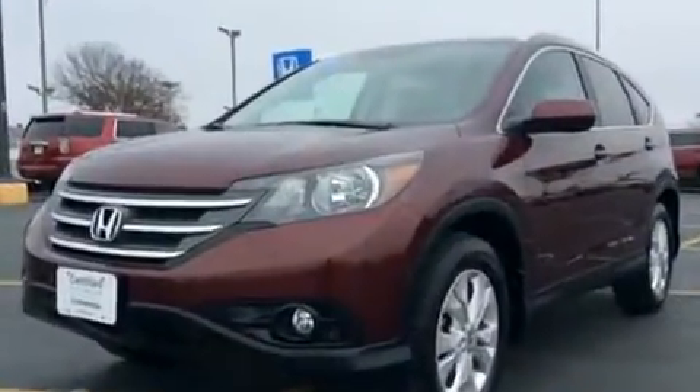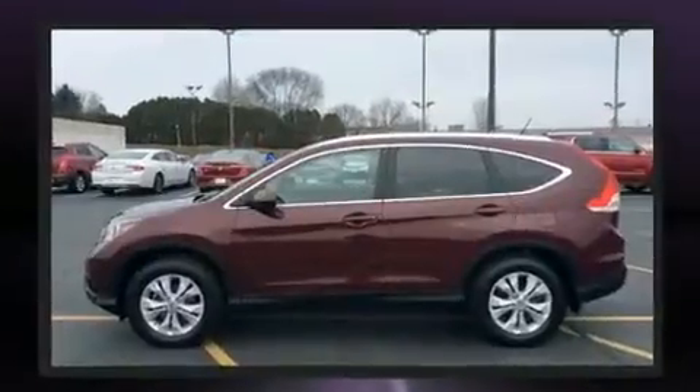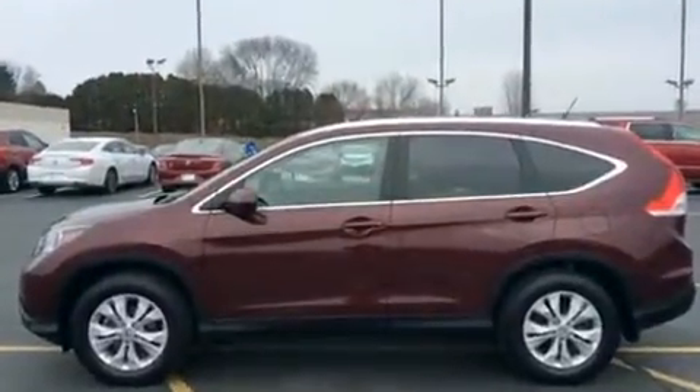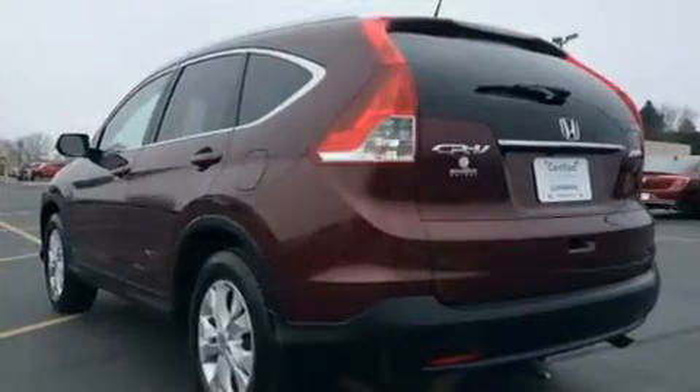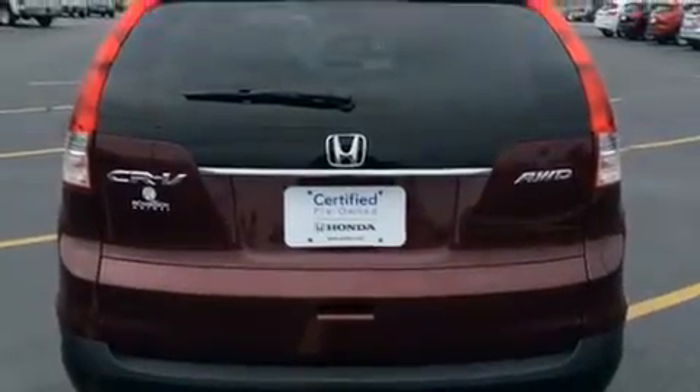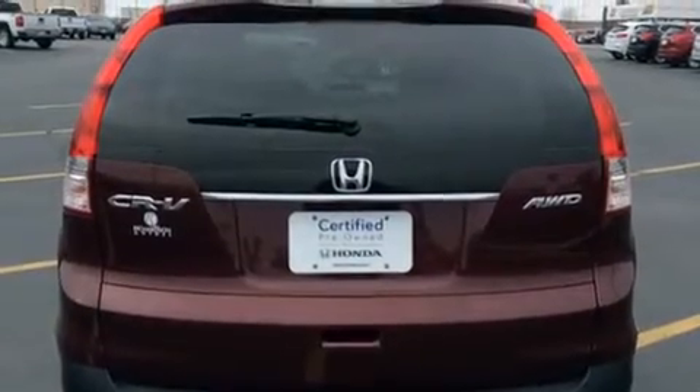Top features include cruise control, one-touch window functionality, speed-sensitive wipers, heated seats, front fog lights, and remote keyless entry. For drivers who enjoy the natural environment, a power moonroof allows an infusion of fresh air.